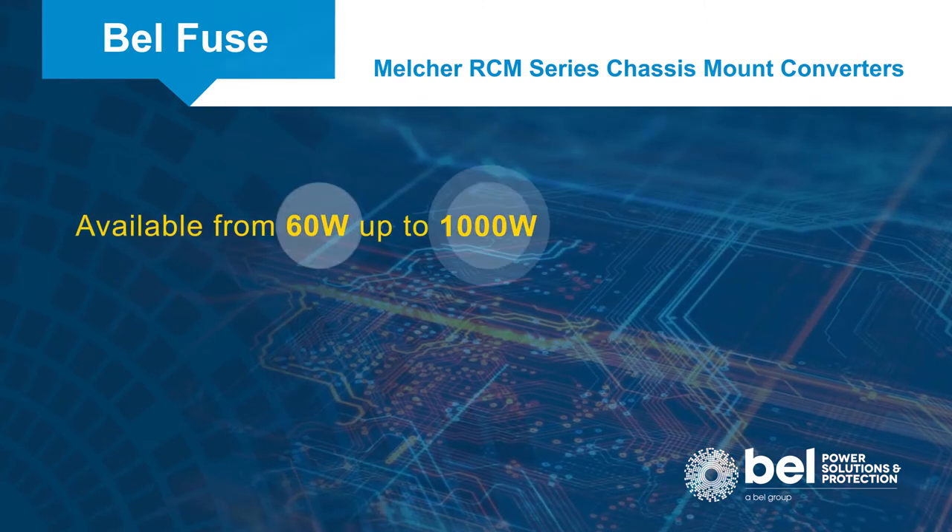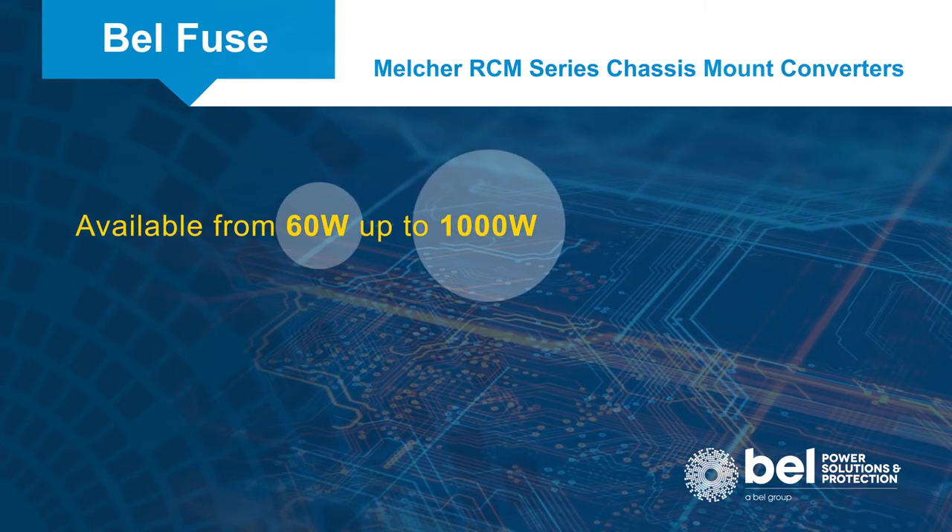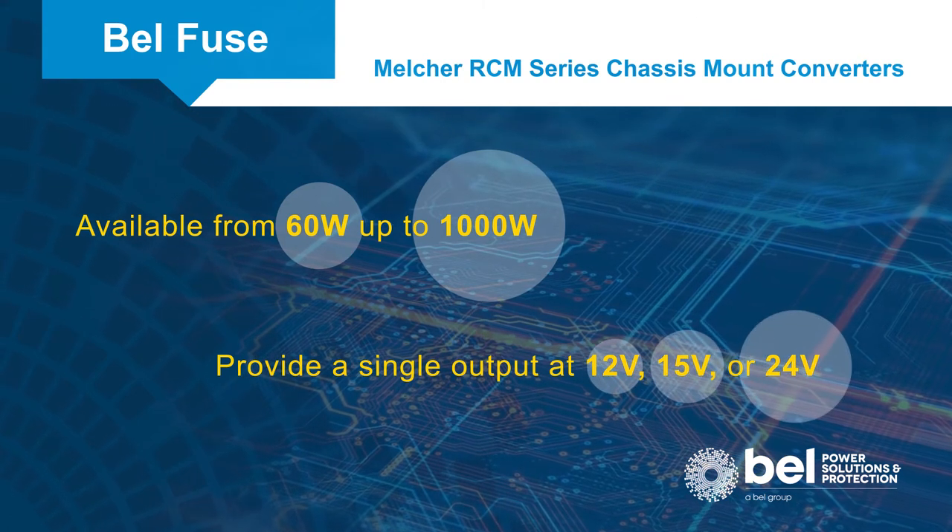RCM series converters are available from 60 watts up to 1000 watts and provide a single output at 12, 15, or 24 volts.